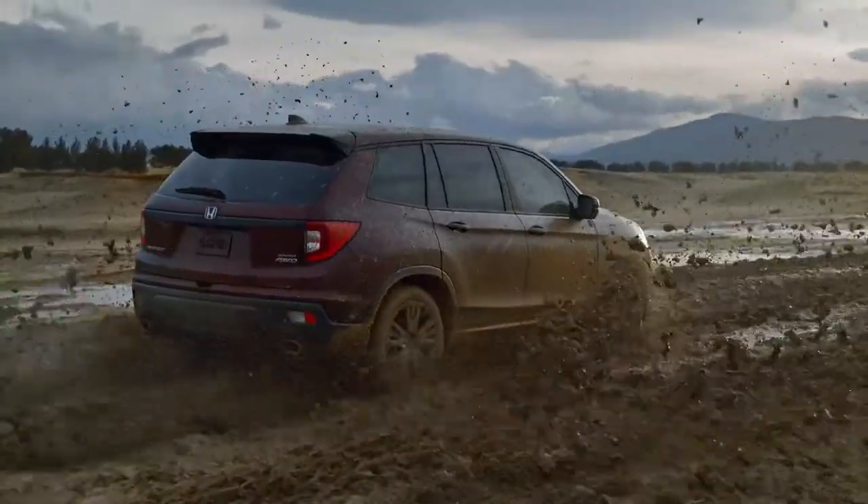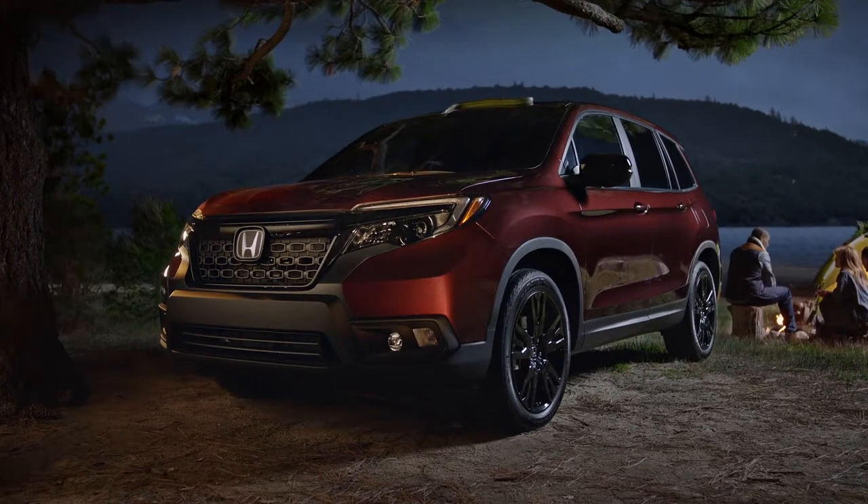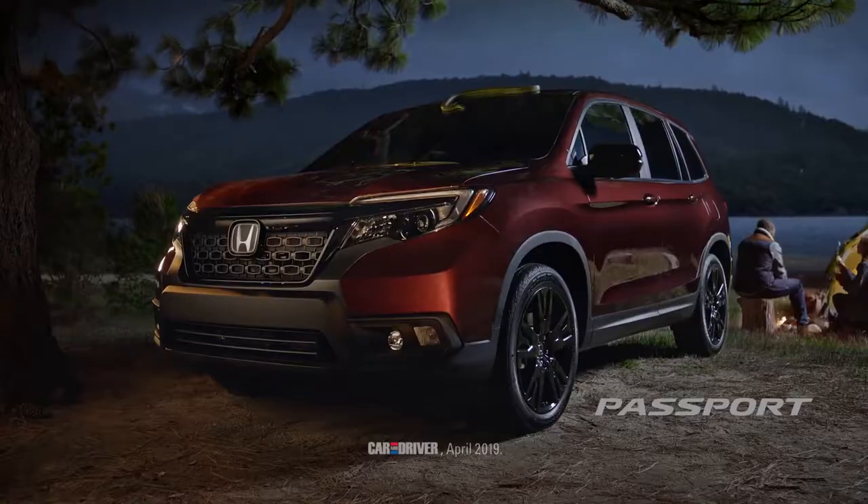The all-new Honda Passport with intelligent traction management. Ready for just about anything. You hear something? Named best in class by Car & Driver.